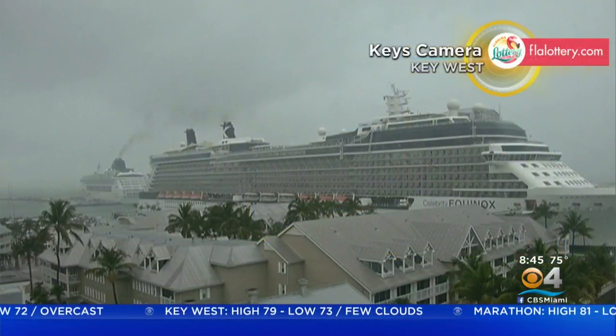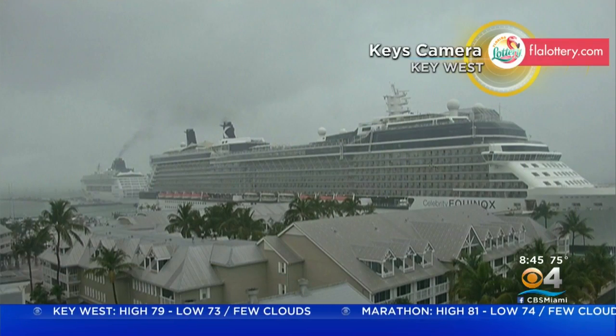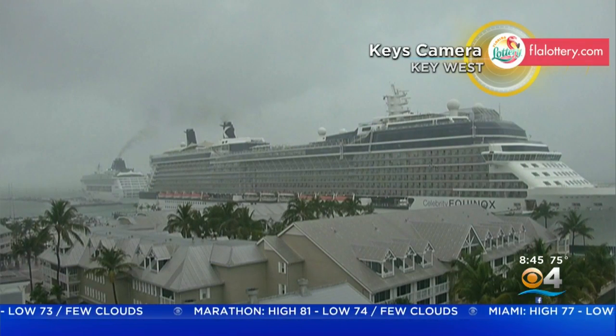We're dealing with some high winds. It's causing some rough surf. Not a great day to head out on the beach or head out on the water because of those strong winds.